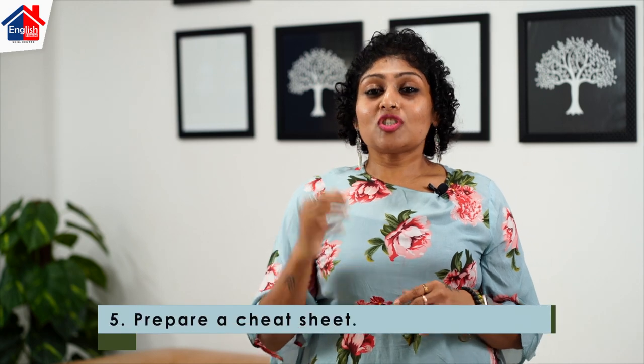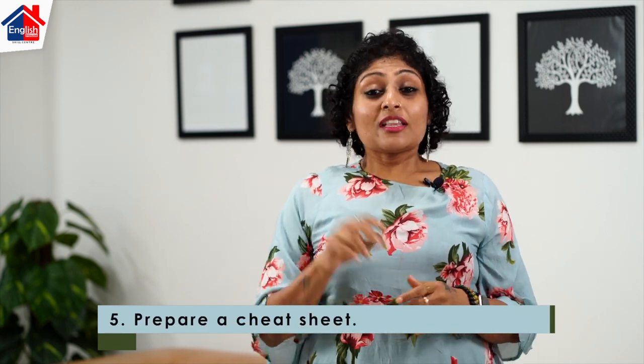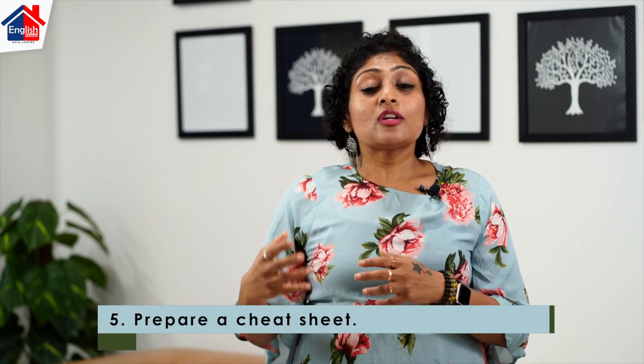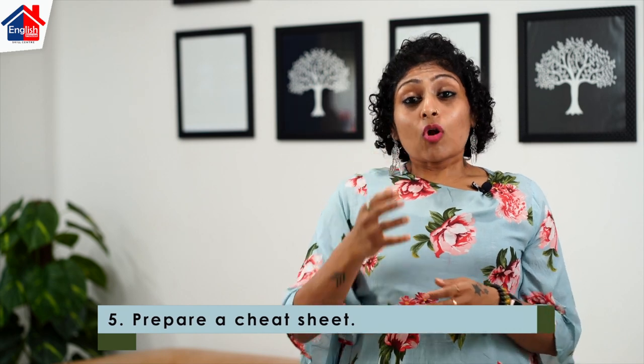Number five is prepare a cheat sheet. This is the biggest advantage of a Skype interview — you can make notes for the common questions that the interviewer might ask you. Always make sure the paper is kept under the laptop so you are not looking at it all the time. Use it subtly so that the person on the other side cannot tell that you are referring to your notes. Always prepare a cheat sheet for smoother functioning.